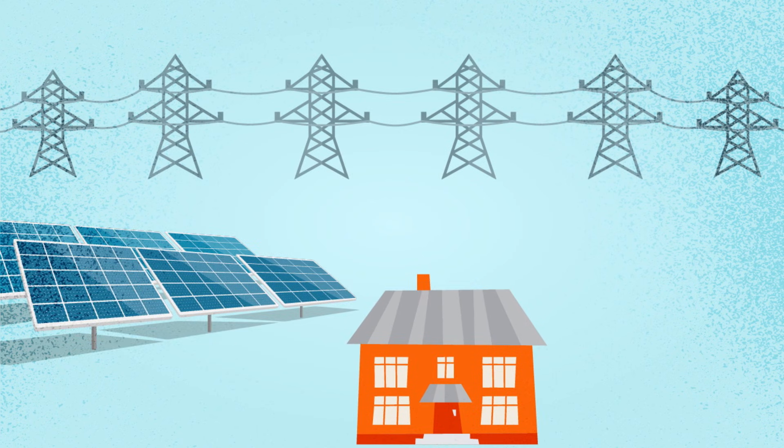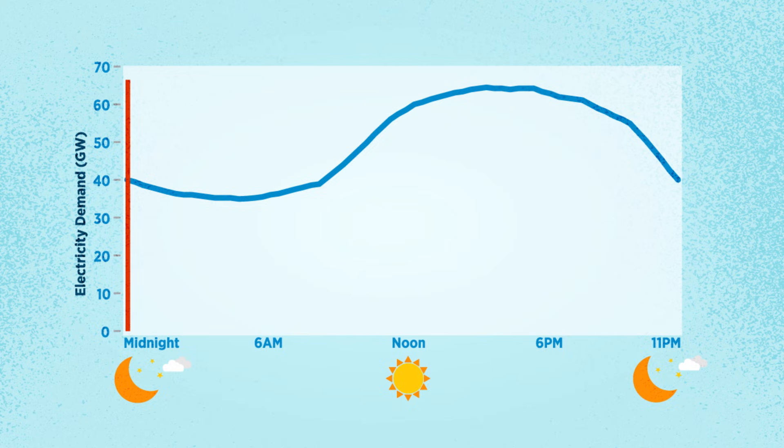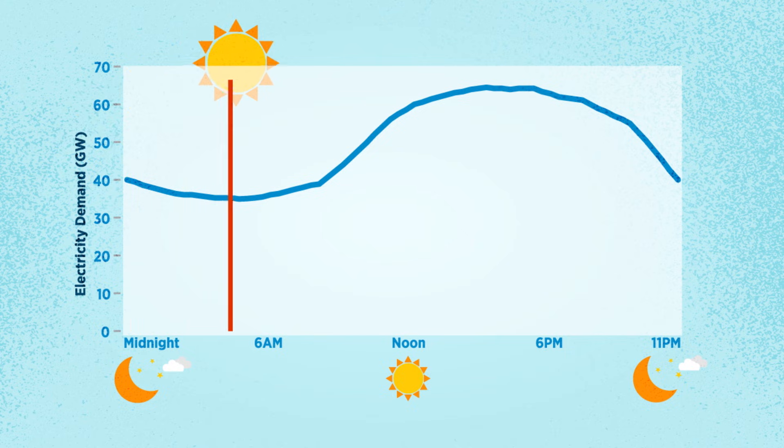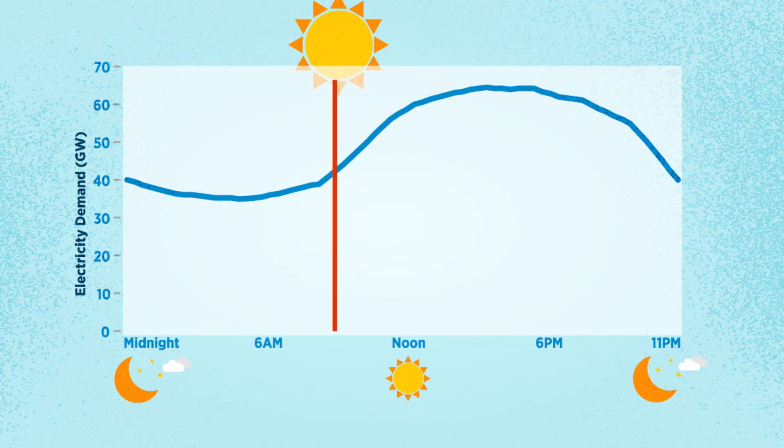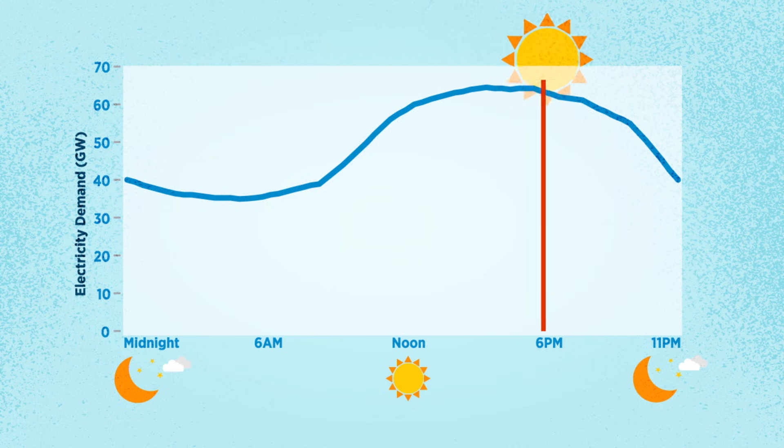Today we're going to talk about the grid and a duck — an odd combination, but they actually do go together. This graph shows the hourly electric load on a spring day in California. It's the lowest at night when people are asleep. It starts rising as people wake up and peaks around noon, then tapers off starting around 6 p.m.